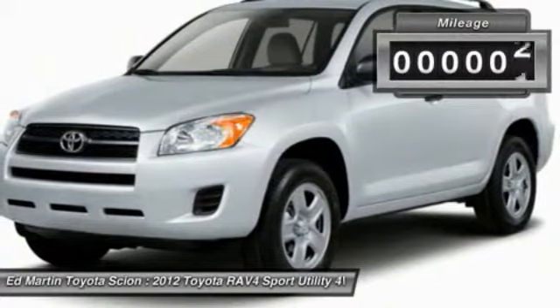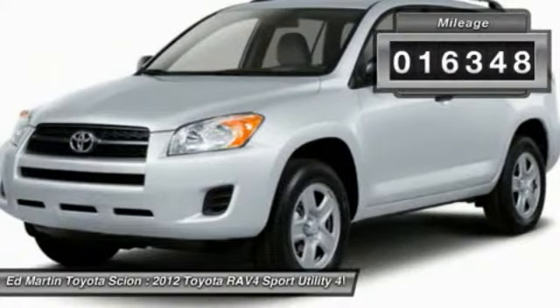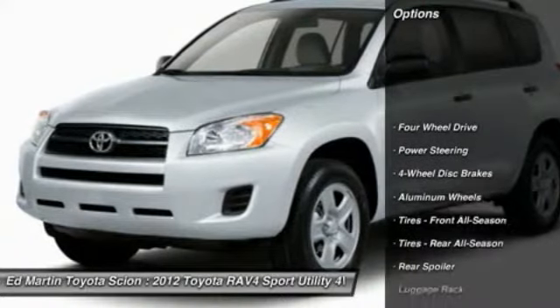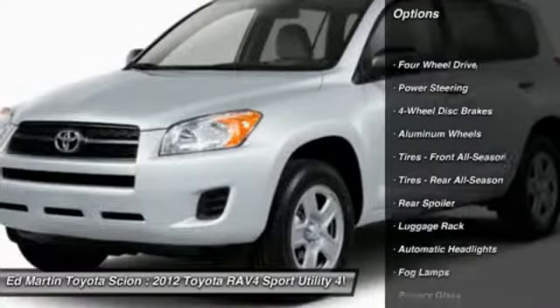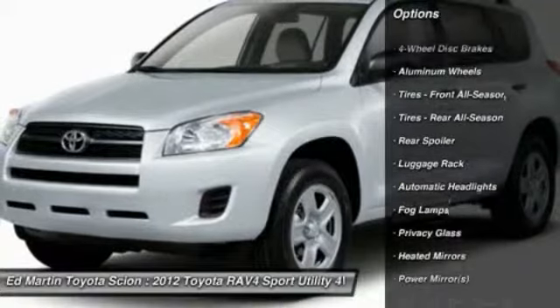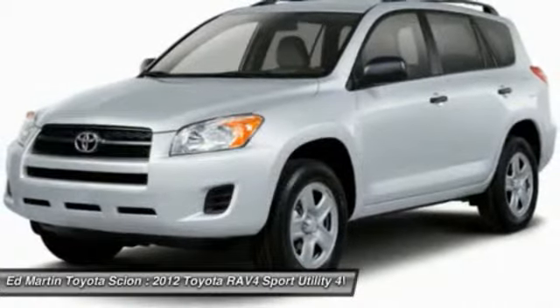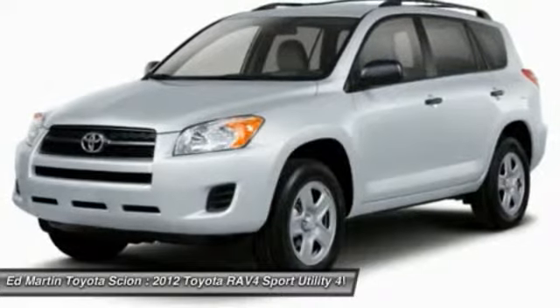This vehicle has less than 20,000 miles. Here are some of this vehicle's great options: anti-lock braking system, traction control, stability control, steering wheel audio controls, power steering, adjustable steering wheel, driver airbag, keyless start, cruise control, and four wheel drive.